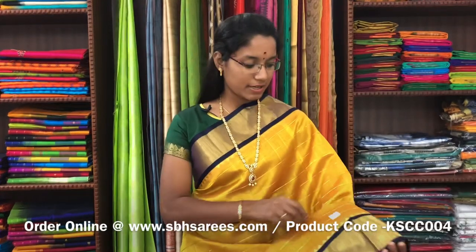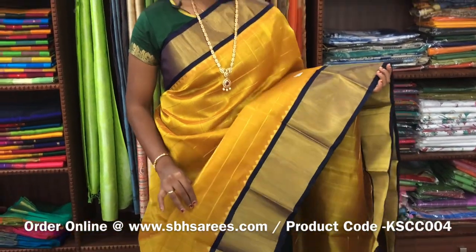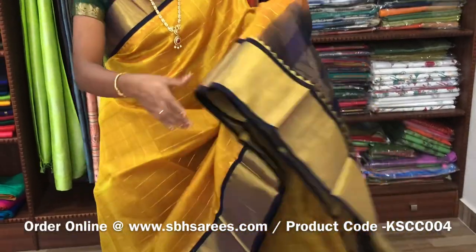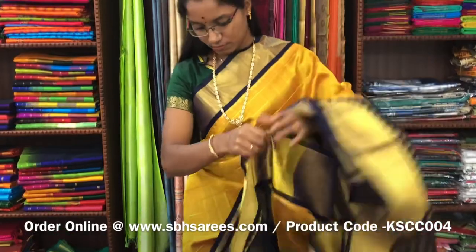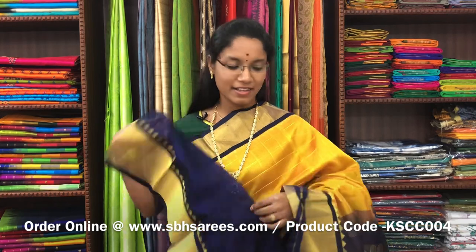This is Kuppadam Silk Cotton Sarees with a sampanga navy blue combination. In this, you have a kadisari border on both sides of the saree. On the entire body, you have a zarya checkered pattern, with a zarya rich pallu in navy blue colour. And a plain navy blue blouse. The price of the saree is 5200 and the product code is KSC-004.